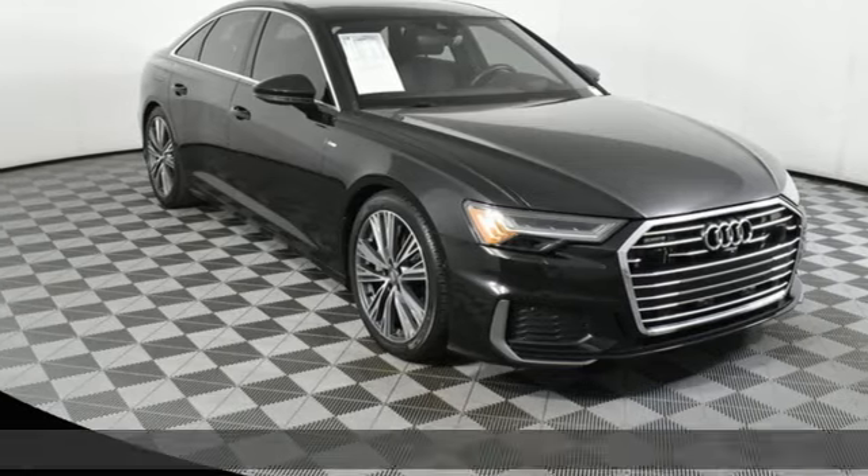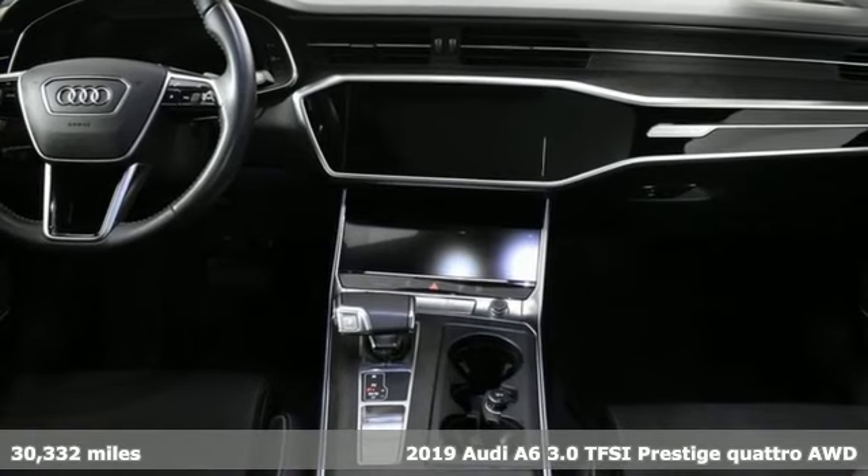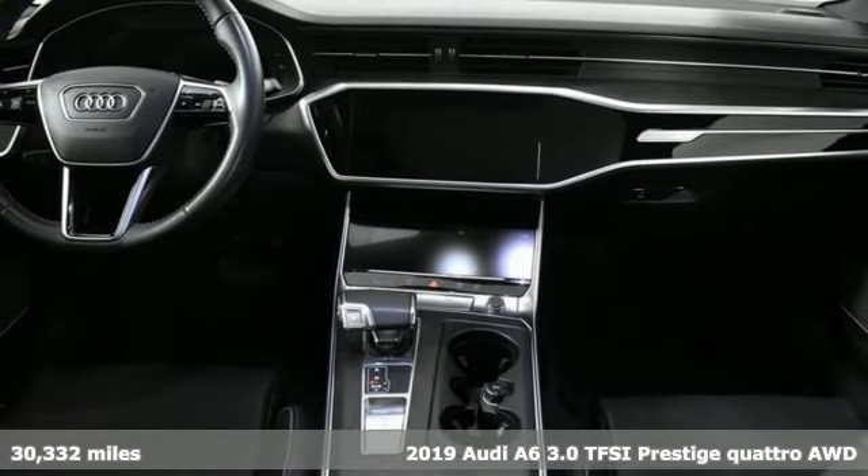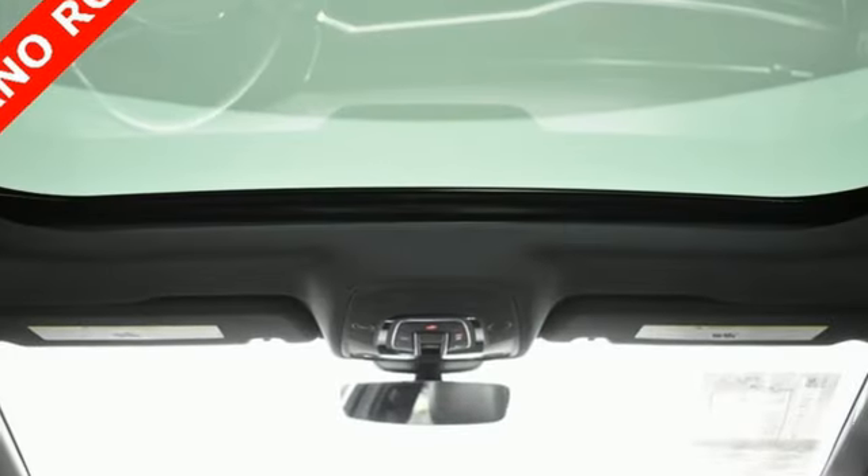Here's a 2019 Audi A6. Powerful performance is in Audi's DNA and it's never been more evident than in this commanding and efficient A6. Get ready for an impressive combination of features.